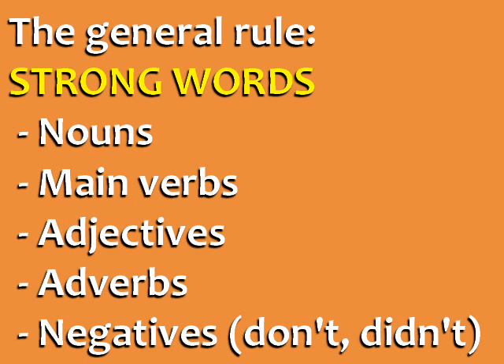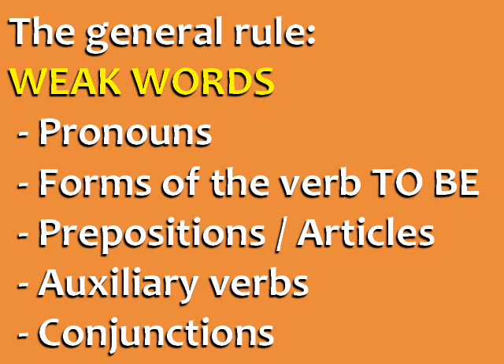Strong words include nouns, main verbs, adjectives, adverbs, and negatives like don't, didn't, can't, won't, and never. Weak words include pronouns, forms of the verb to be, prepositions, articles, auxiliary verbs, and conjunctions.